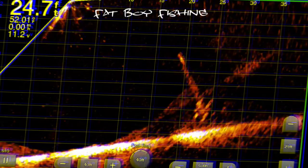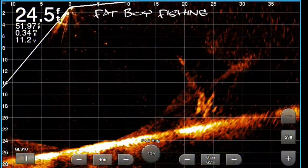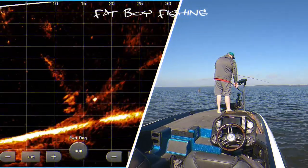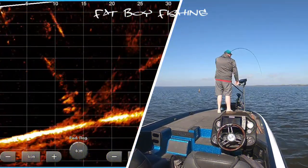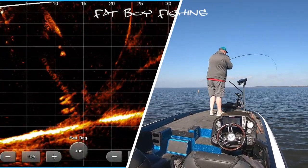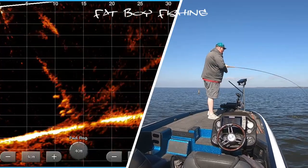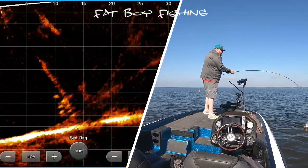You can see the shadows on the side. Now here's the live scope as I'm pulling up to it - you can see those fish bunched up on the bottom. Now here we go, there's the first one I pick off there. This tree I called six or seven off of.